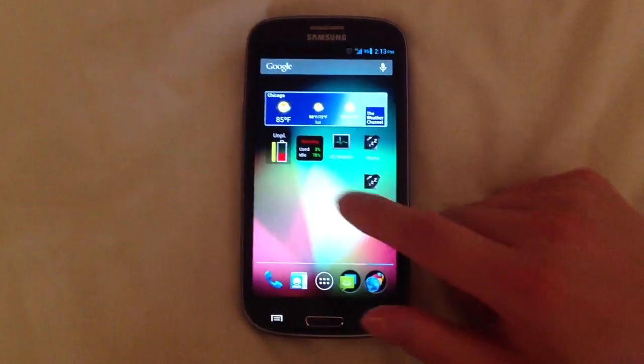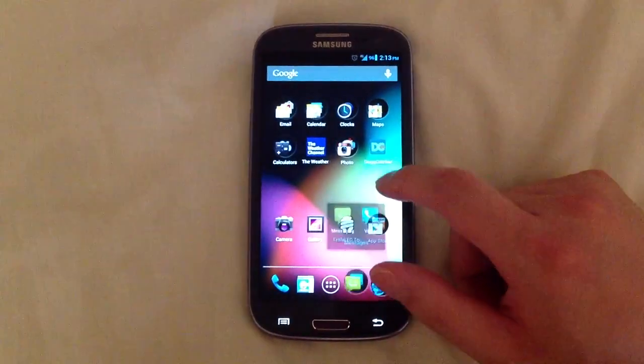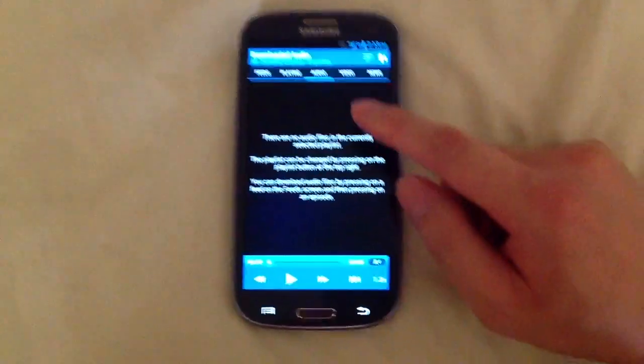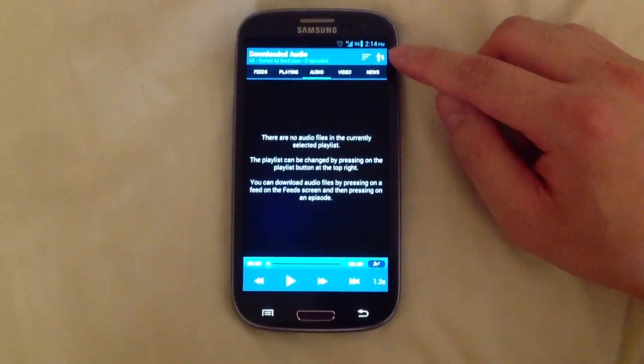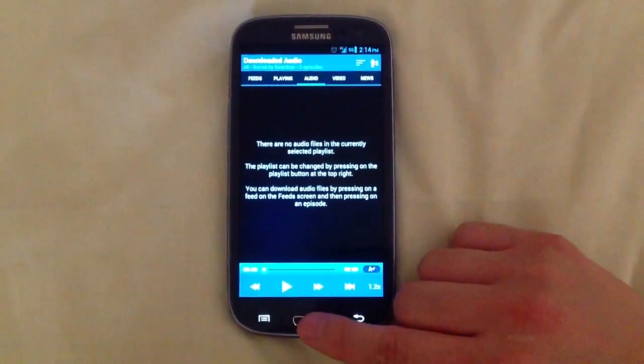A lot of the apps — actually all of the apps — will not have a virtual menu button. For example, this is Dog Catcher. Normally the menu button would be at the top, but it's not there anymore because it knows there is a physical menu button.